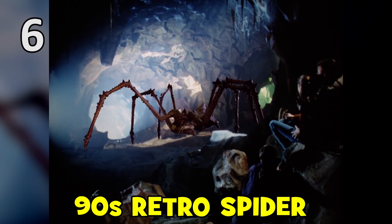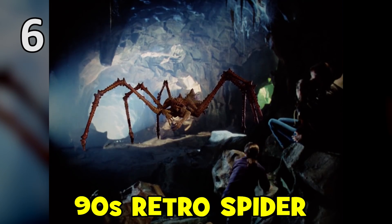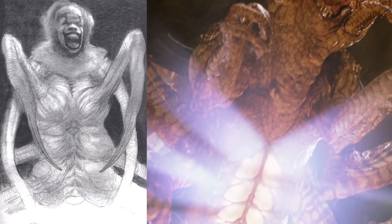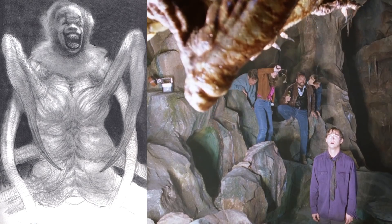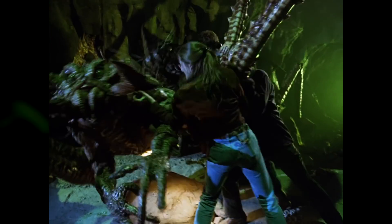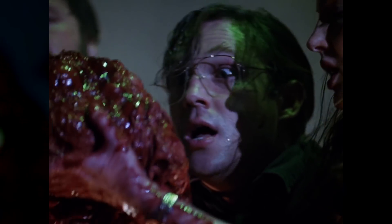Another set of unused Pennywise spider designs seem to tip their hat to the spider version of It from the TV miniseries. The body is thicker on these designs than the final film version, and one particular shot of the spider raised up on its legs exposing its abdomen is reminiscent of how the TV spider revealed the deadlights to the Losers in the final showdown — which was also the monster's weak spot, where the Losers pulled out Its beating heart to defeat the evil entity in the miniseries.